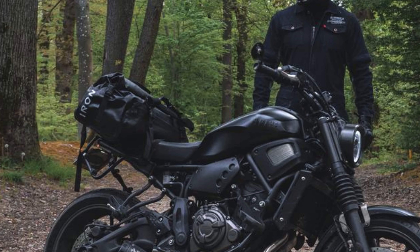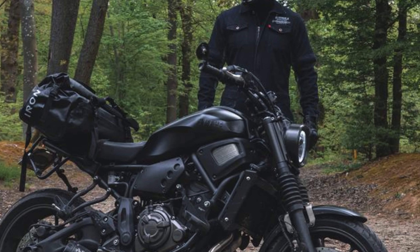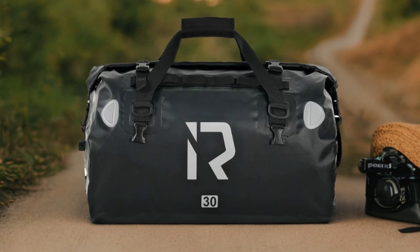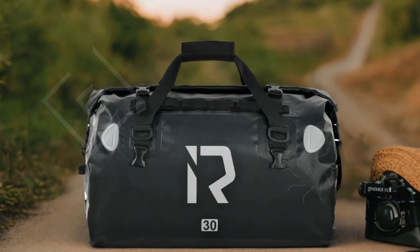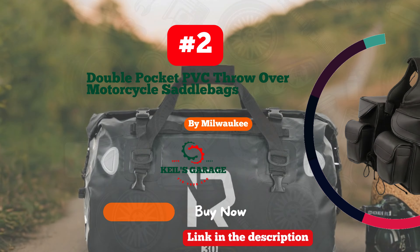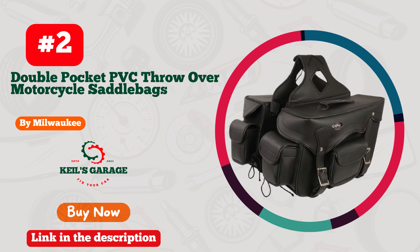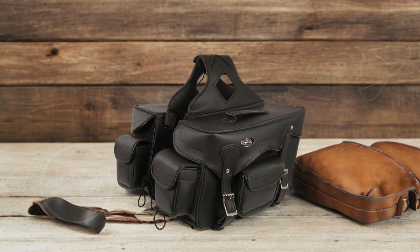The unique design includes customizable velcro patches for personal flair and a reflective feature to enhance visibility during nighttime rides. This versatile bag is perfect not just as a saddlebag for motorcycles, but also for camping, traveling, and commuting, making it suitable for various outdoor activities. Whether you're embarking on a road trip or a camping adventure, the Iron Jia's Motorcycle Dry Bag is an essential companion for any motorcycle rider.